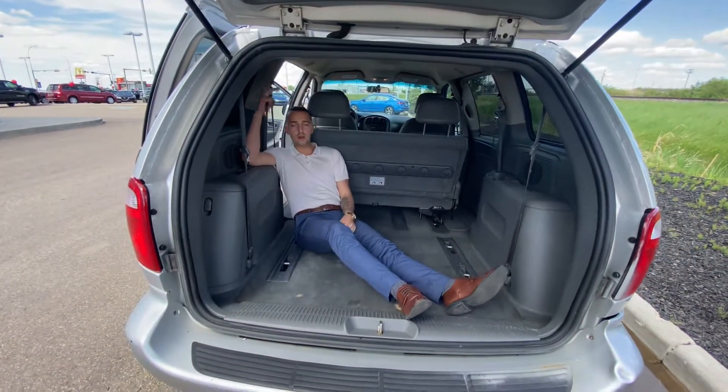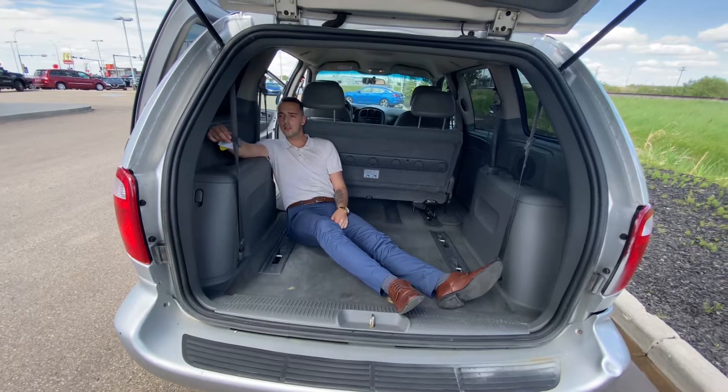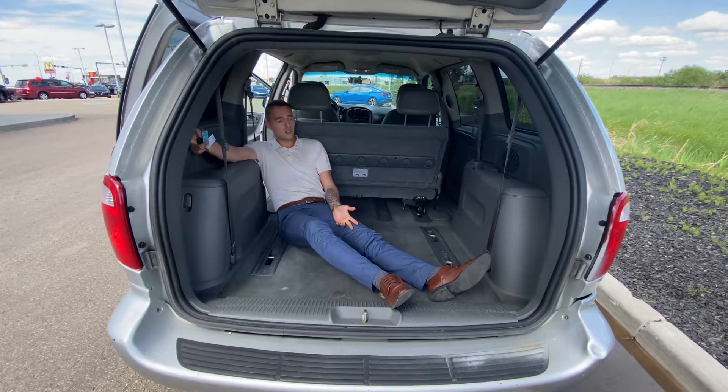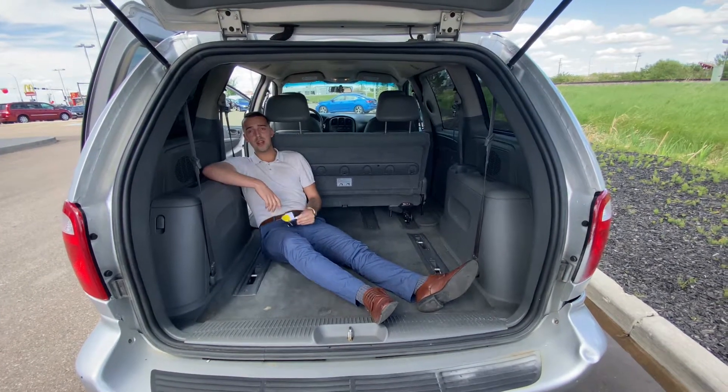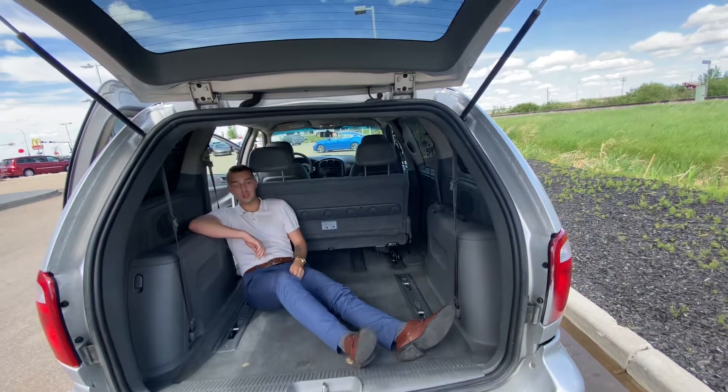So give me a call here at the store: 780-769-0060. Let me know what you think of this video and this vehicle, and let me know what time today you're free to stop by and check it out. I look forward to hearing back from you soon. Thanks.